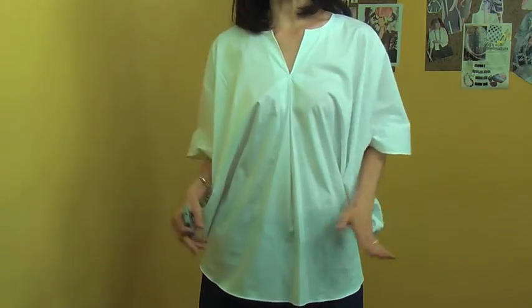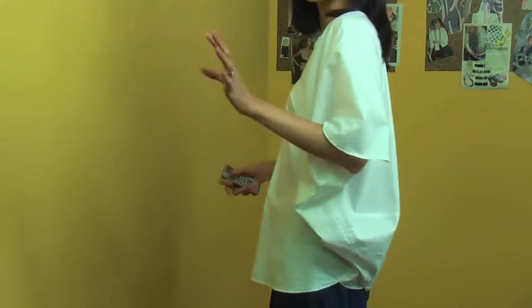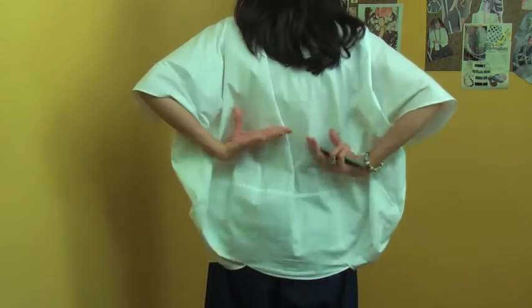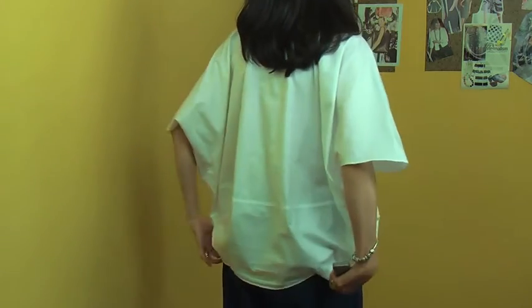So when you bring down your arms, it has a beautiful gather all around, beautiful drapes all here. The side it looks like this and the back looks like this. The back part has more volume. The bottom here like this and it makes a beautiful body shape.